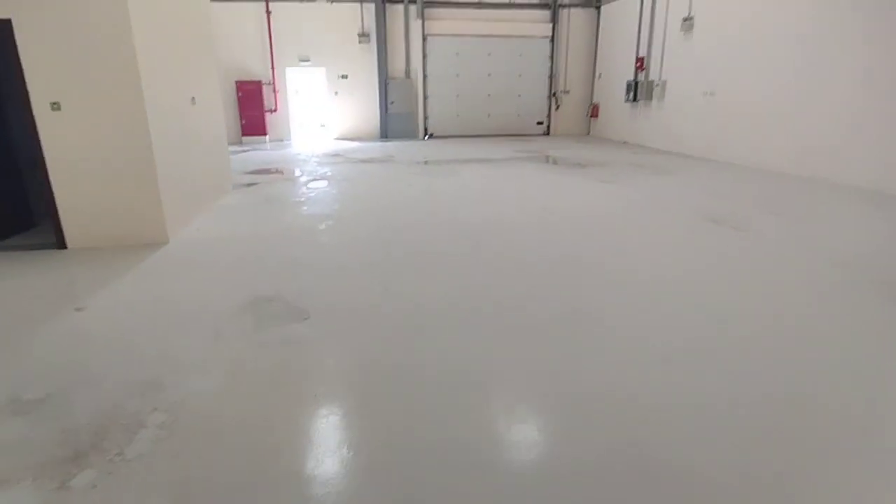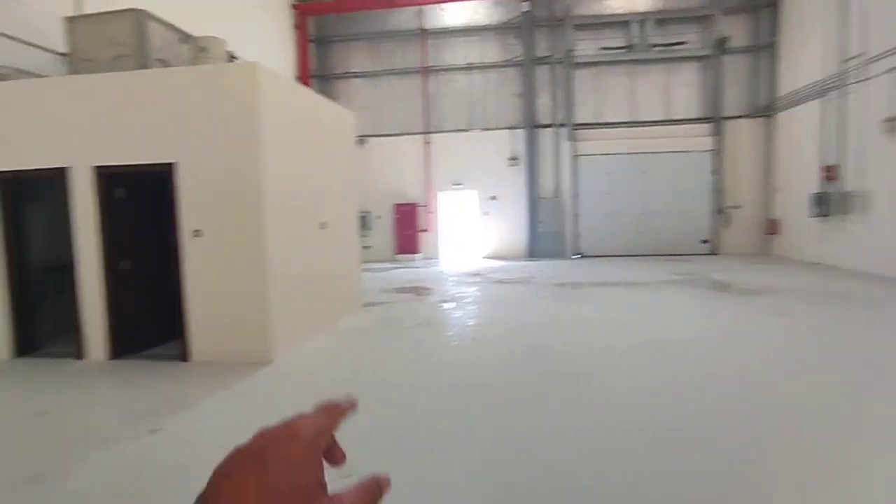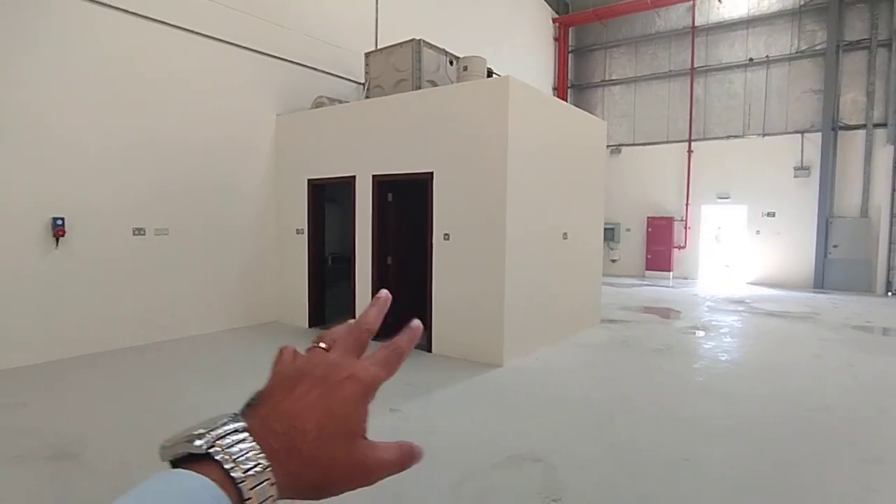You can see the flooring — it's finished. This is the entrance and you can see the electrical shutter over here. Here you can see the washroom and pantry.